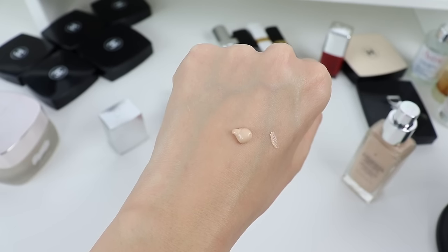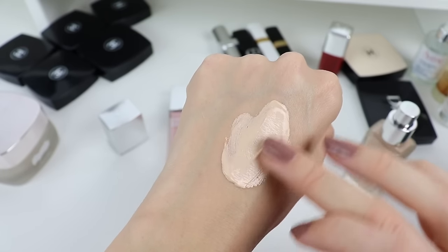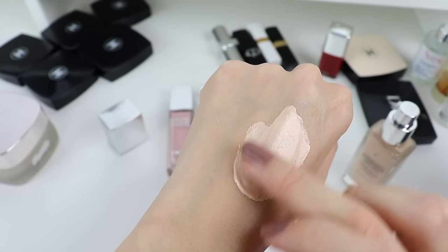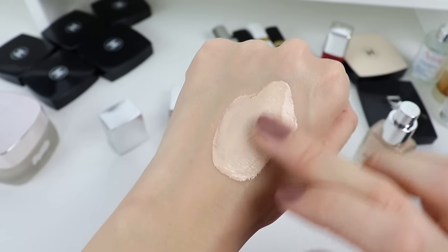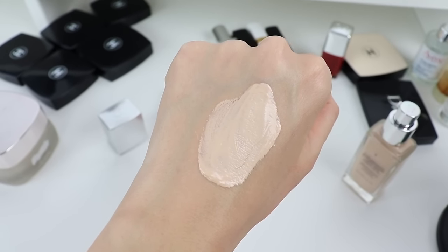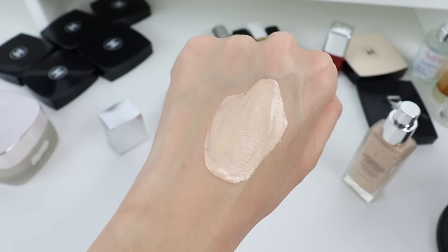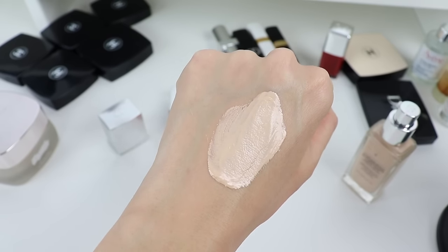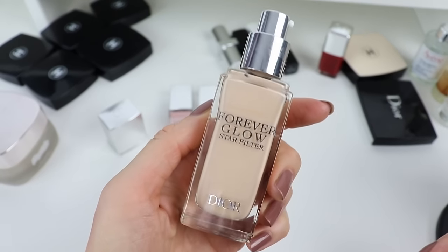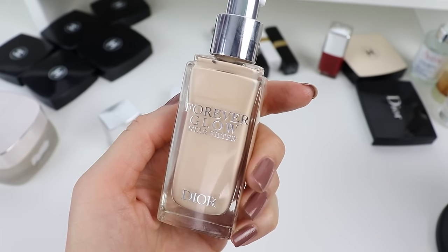It has a very thick consistency and it's almost like an illuminating base — like a lightweight highlighter mixed with foundation. As you can see, we have quite a lot of coverage on this product. Initially when I started using it all over my face I did not like it because it was emphasizing any imperfection or pores, but once you understand how to use it I actually loved it and now it's my favorite.